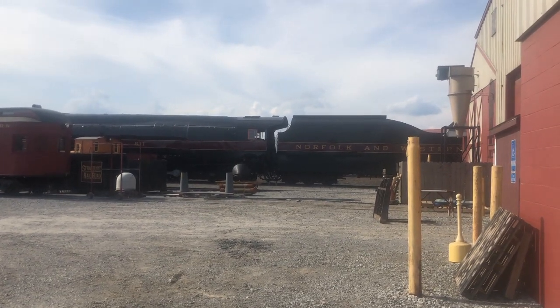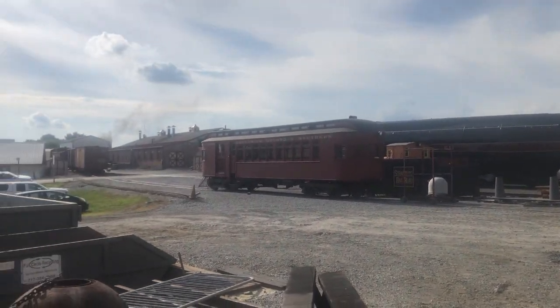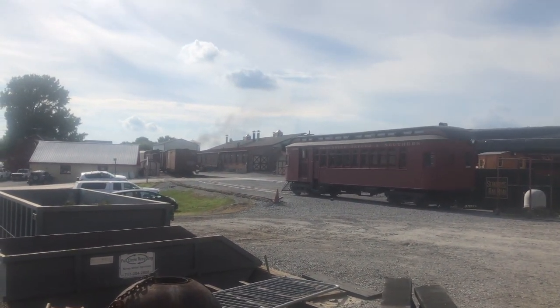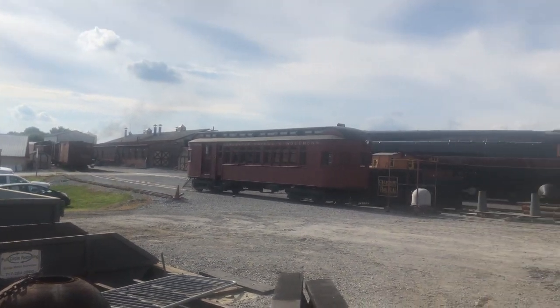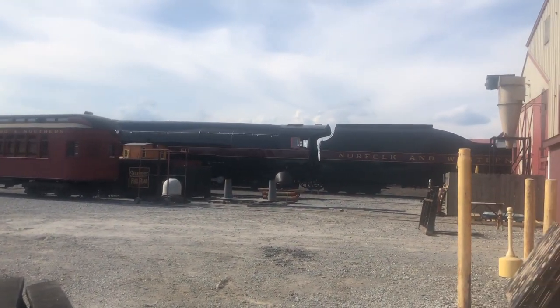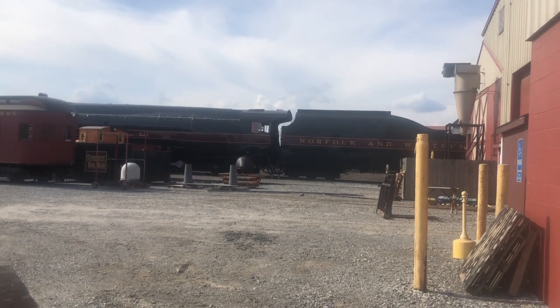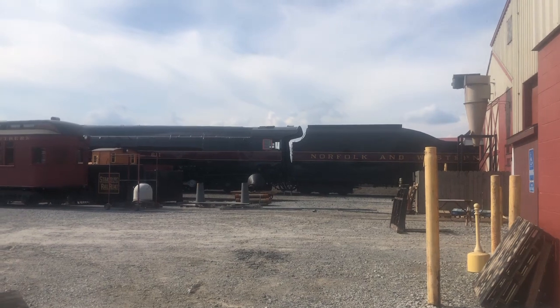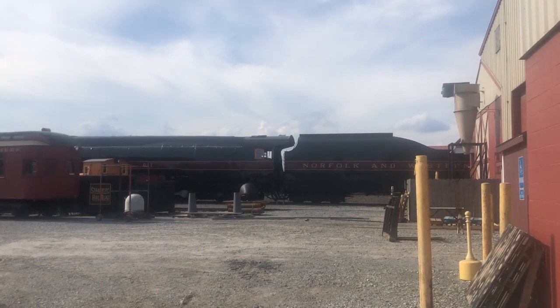611 would serve passenger service for Norfolk and Western's route between Norfolk, Virginia, and Cincinnati, Ohio. Engine 611 was also one of the locomotives that hauled Dwight D. Eisenhower's campaign train during his 1952 election, which he won by a significant margin.